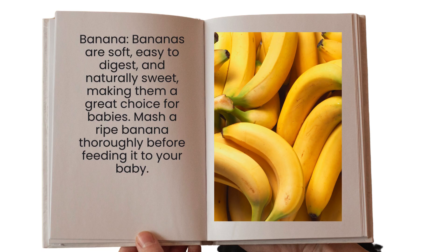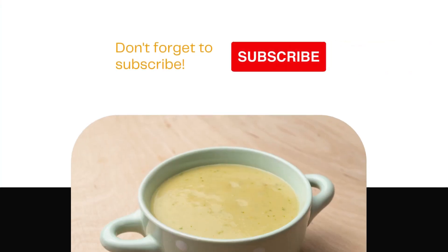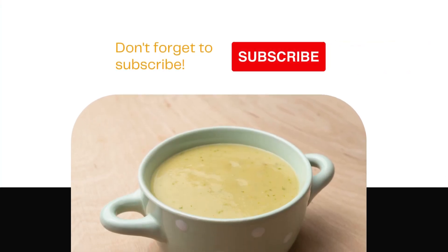You can also introduce pureed meat such as chicken, or legumes such as lentils or beans, to provide additional protein and nutrition. Make sure they are soft and have a smooth consistency — not too liquid and not too solid — so that they can be easily digested by the child.